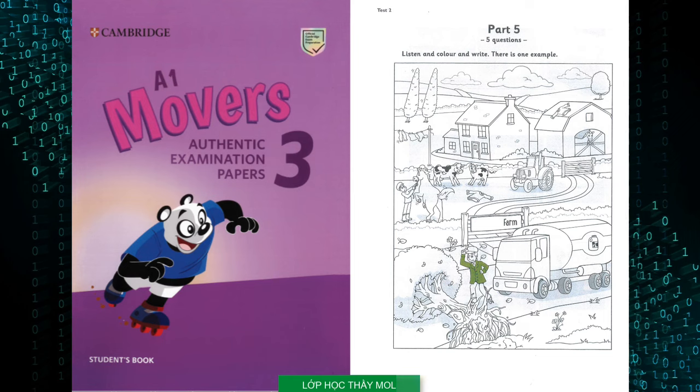That is the end of the Movers' Listening Test. Have a really good colour. Bye.